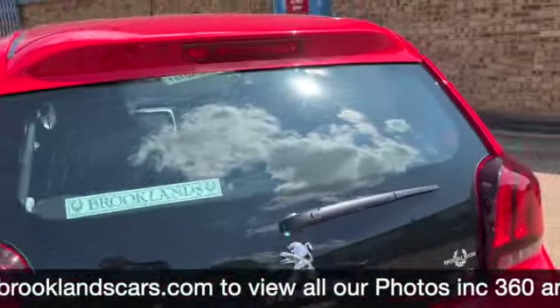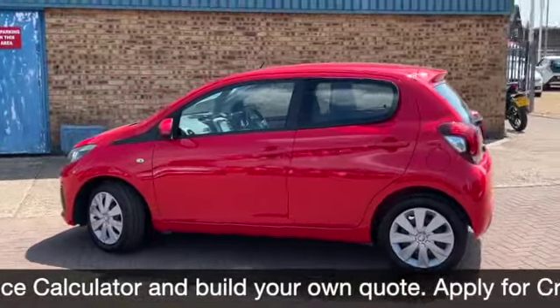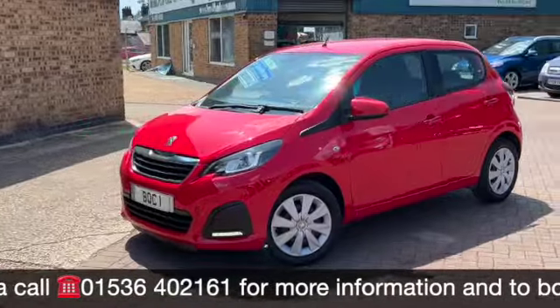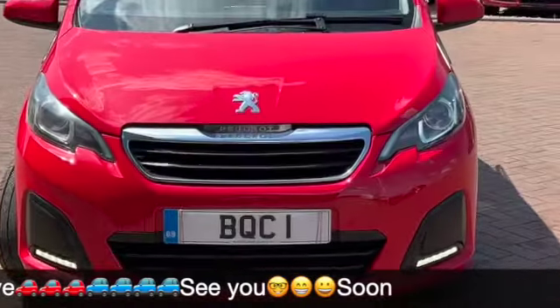We do offer some fantastic finance options on this one, including taking your car in part exchange and using that as a full deposit. If you have any questions or if you'd like to book a test drive, please give me a call on 01536 402161. And don't forget to check out our other videos on Facebook and on our website which is brooklinscars.com. Thanks for watching and hope to see you soon.